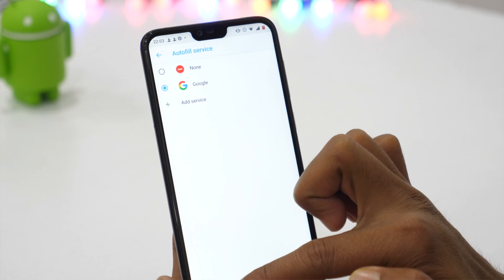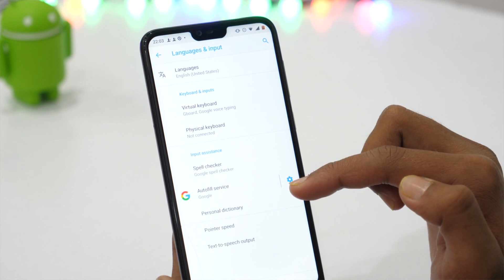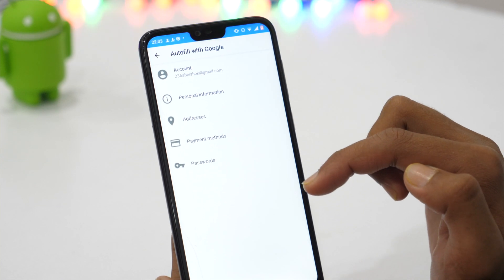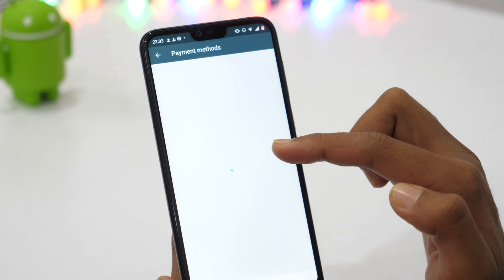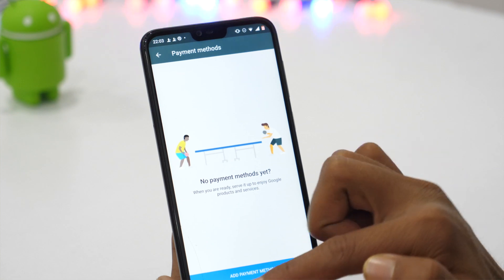In the same Auto Fill service, your credit card details can also be saved. Despite Google's Auto Fill being one of the most trusted options, I don't trust it enough to let it save my credit card details. For an obvious reason, I would recommend you to recheck it and remove your credit card details if it has saved them already.